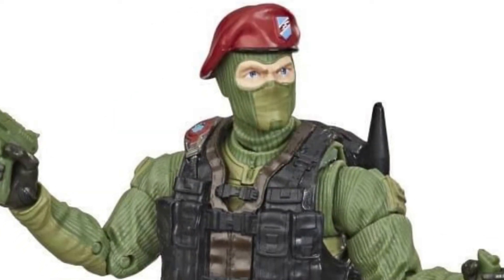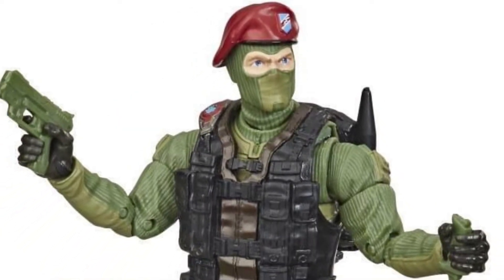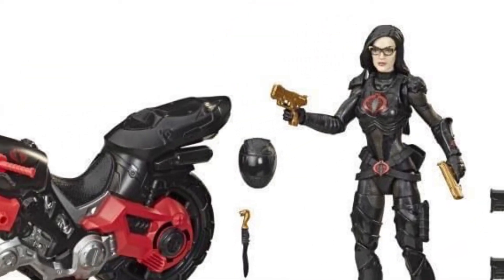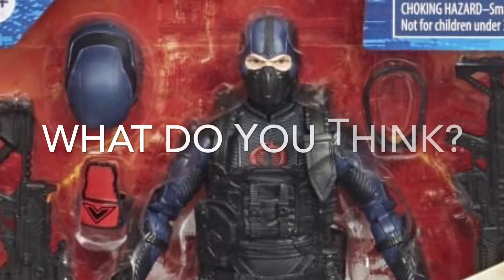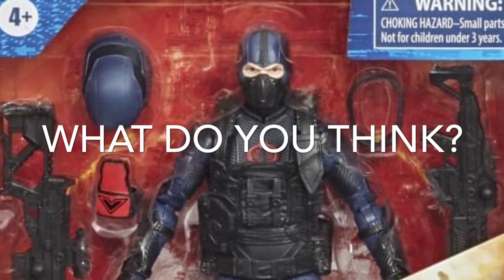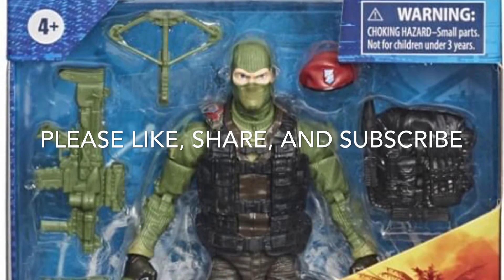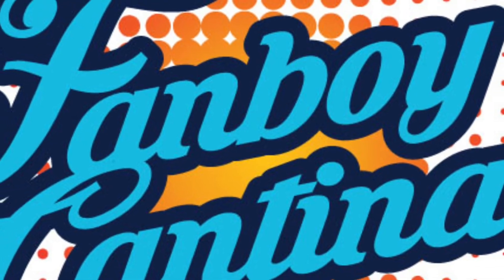I think these figures will sell quite well — all of them look fantastic. There are some quirks, but I think they'll do quite well. Let me know in the comments what you think of these figures and if you're looking forward to them. Thanks for watching; please take a moment to like, share, and subscribe. This has been the Fanboy Cantina.